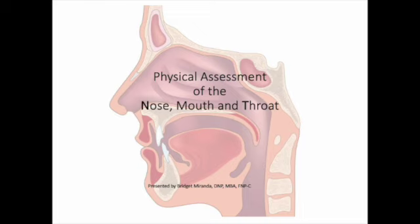This is a short presentation showing the steps of a physical assessment of the nose, mouth, and throat.